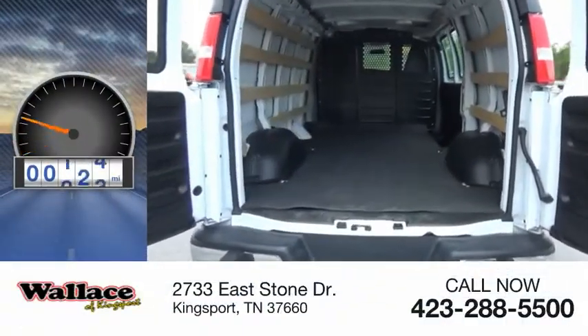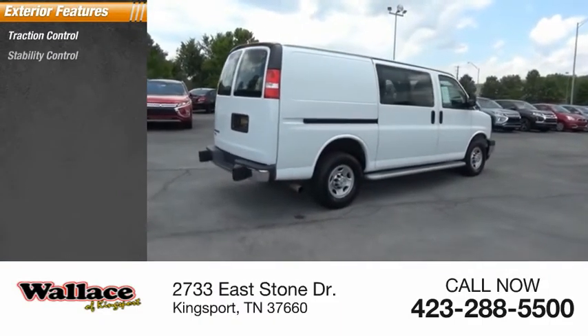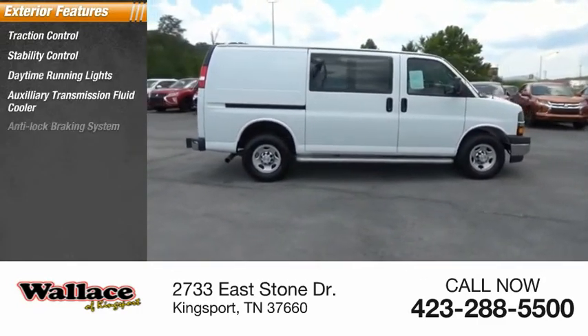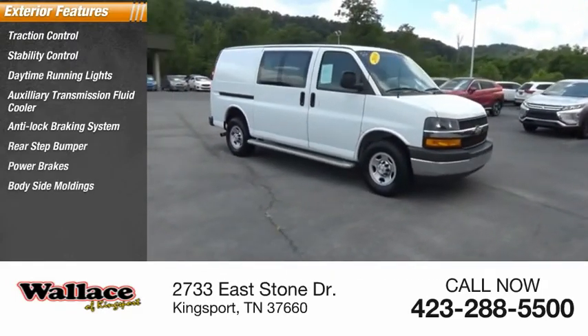This vehicle has less than 35,000 miles. Here are some of this vehicle's great options: traction control, stability control, daytime running lights, auxiliary transmission fluid cooler, anti-lock braking system, rear step bumper, power brakes, body side moldings, and interval wipers.